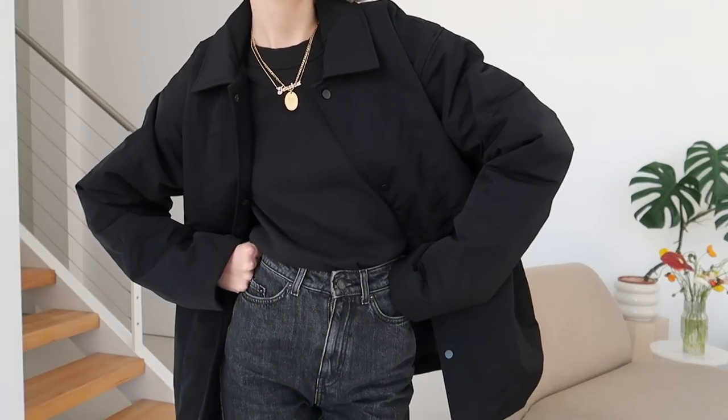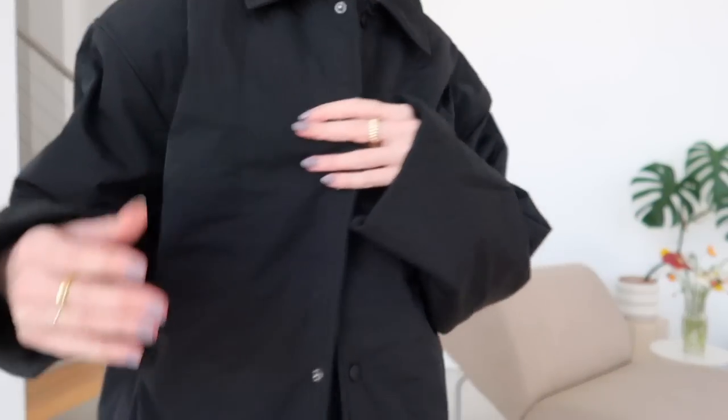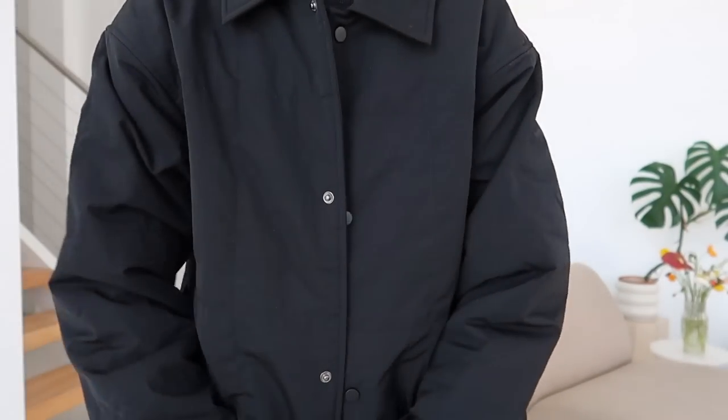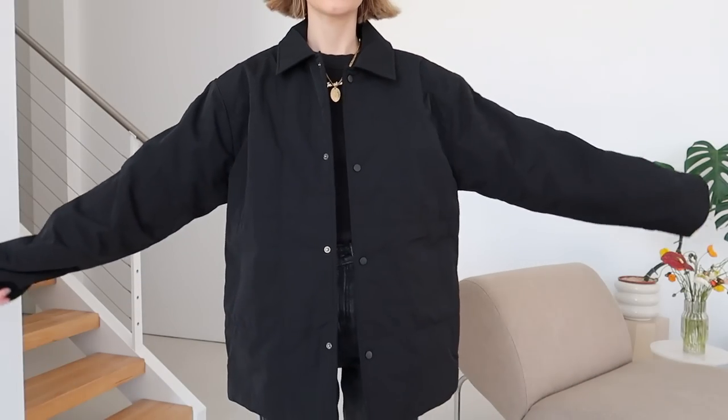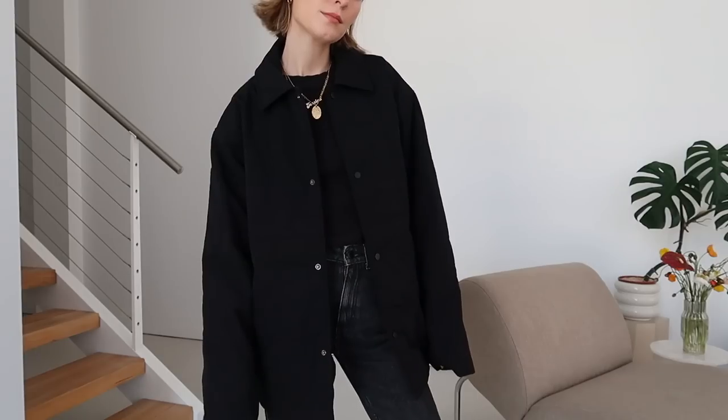This next one is really similar in shape to the last one, however because I love the last one so much I just really did not get a chance this winter to wear this one. It is also not as thick and warm, and feels more like a spray jacket compared to the puffer style.